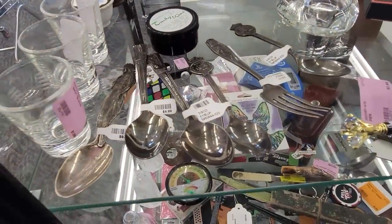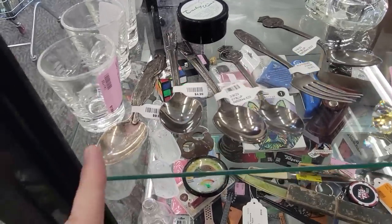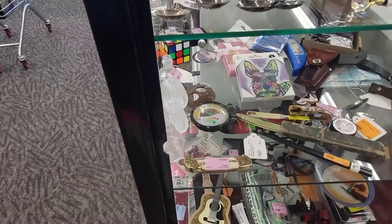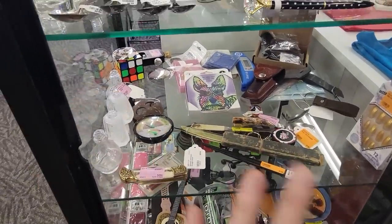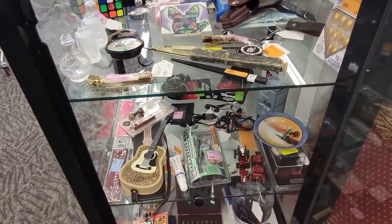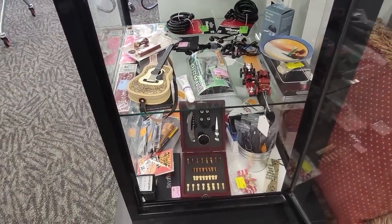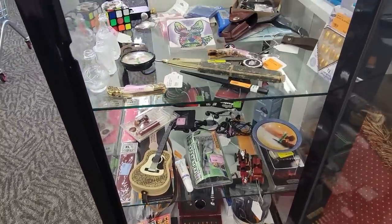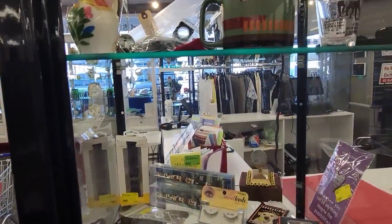We've got souvenir spoons — most are priced at $4.99 and we've got one that is sterling silver at $9.99. I could go back to doing a choice thing in the Littles case if you guys would like me to — let me know in the comments. I could absolutely do that.